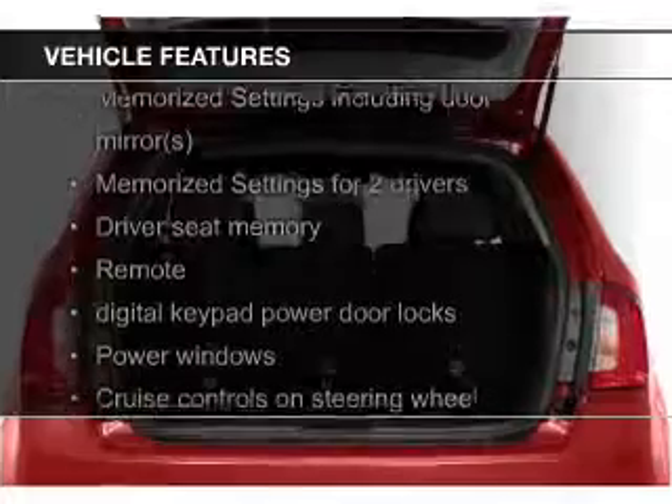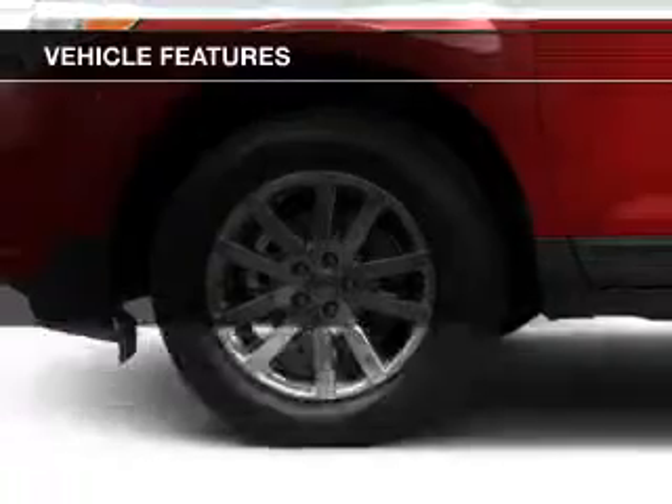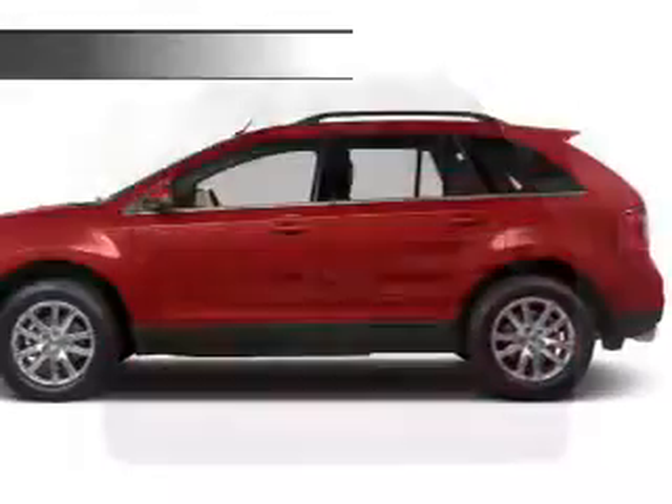The features include leather seats, heated seats, Bluetooth connectivity, Ford Sync, voice activation, Sirius XM satellite radio, digital radio, digital audio input, steering wheel controls, memory seats, and a premium sound system.